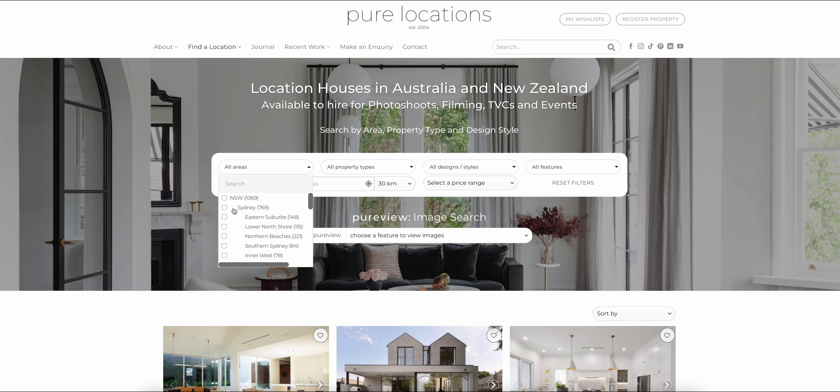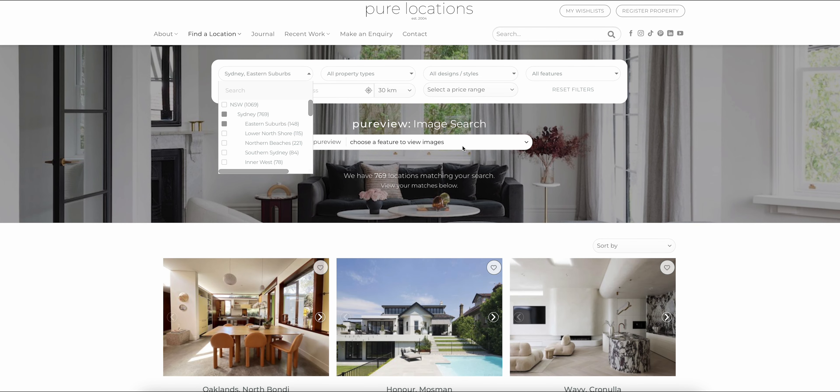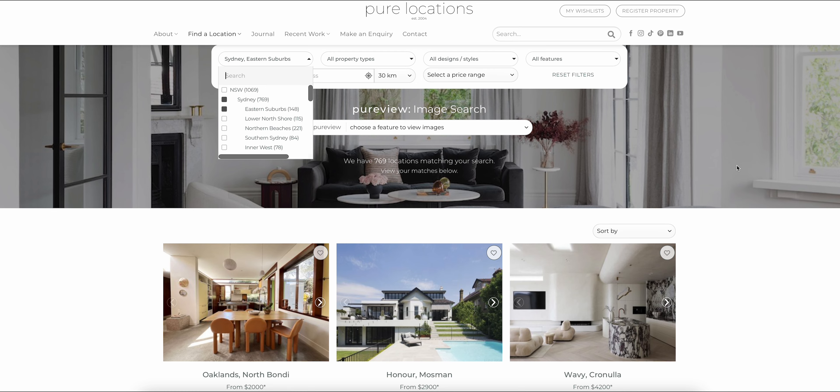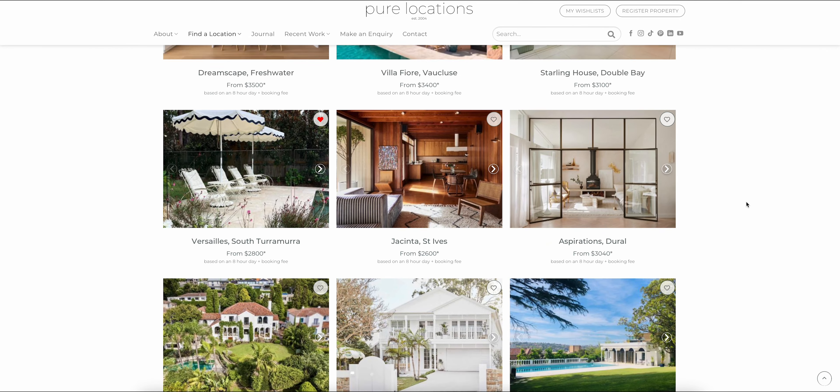Firstly, you can choose to filter by geographic area, from state to region. I'm looking for a house in Sydney's eastern suburbs, so I'll go ahead and select those filters here. Scrolling down, I can now see the locations within that area.